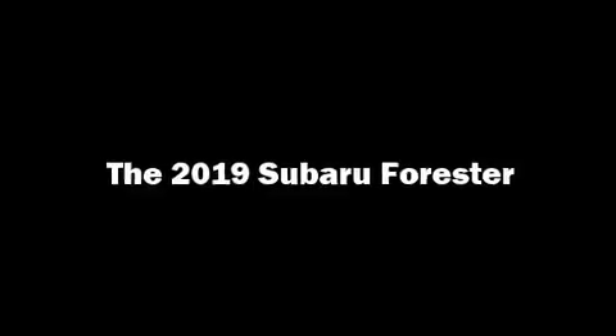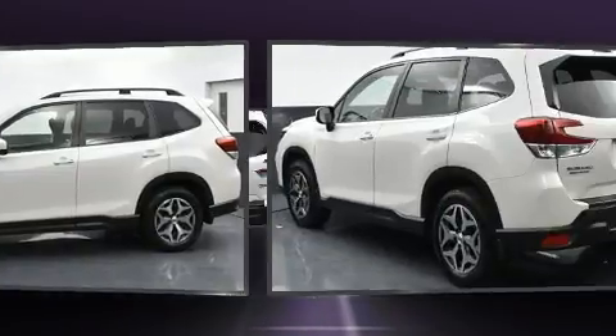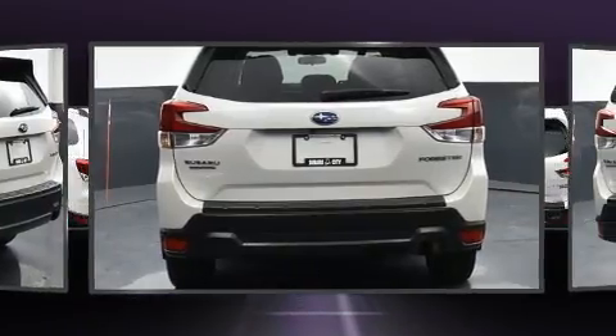Get excited about the 2019 Subaru Forester. Smooth gear shifts are achieved thanks to the 2.5 liter 4-cylinder engine, and for added security, dynamic stability control supplements the drivetrain.